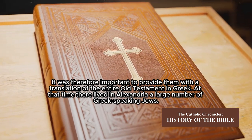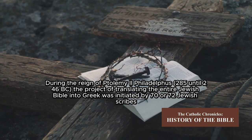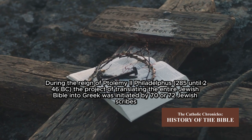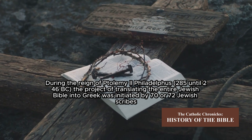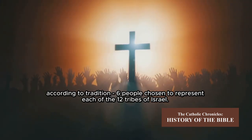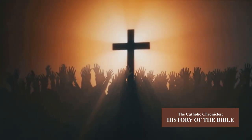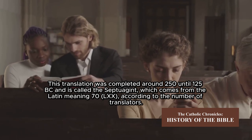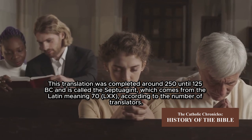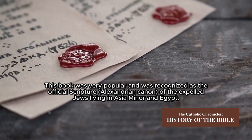At that time, a large number of Greek-speaking Jews lived in Alexandria. During the reign of Ptolemy II Philadelphus (285–246 BC), the project of translating the entire Jewish Bible into Greek was initiated by 70 to 72 Jewish scribes — according to tradition, six people chosen to represent each of the 12 tribes of Israel. This translation was completed around 250–125 BC and is called the Septuagint, from the Latin meaning 'seventy,' according to the number of translators.